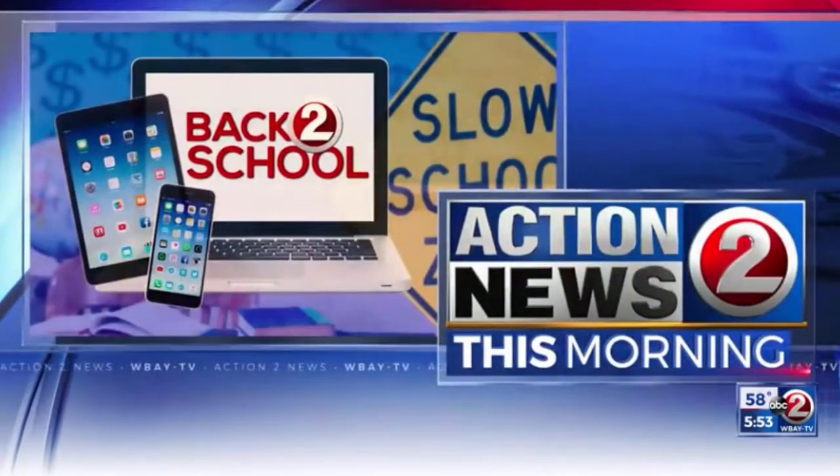Welcome back. We are your back-to-school station, helping you get back into your routine for the new school year. We're less than a month away now from the first day. Hard to believe.